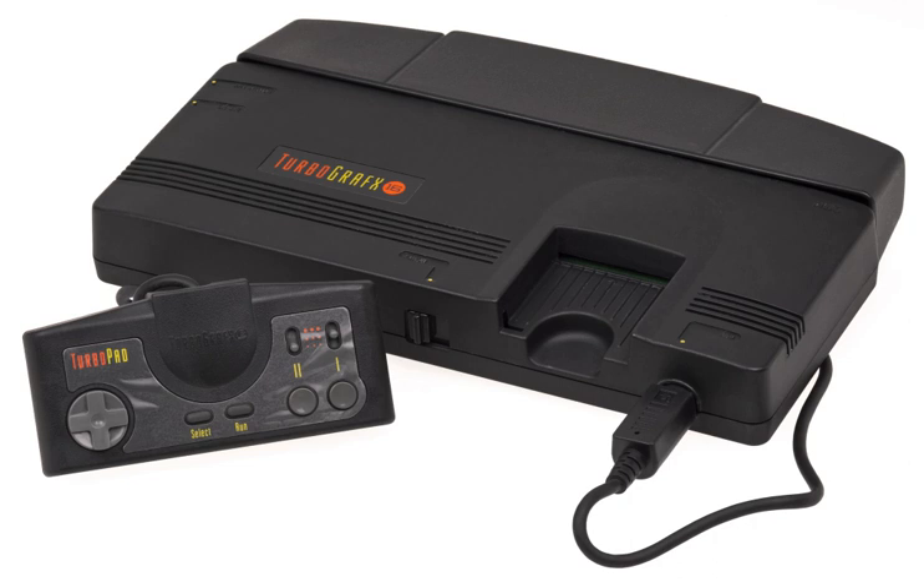Mattel did not market its 1979 Intellivision system with bit-width, although it used a 16-bit CPU.